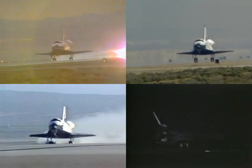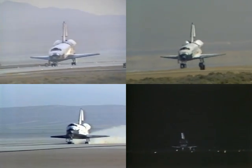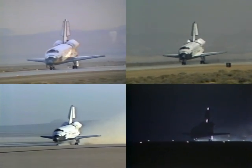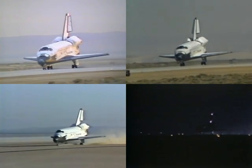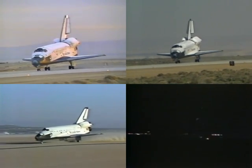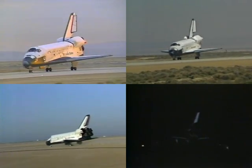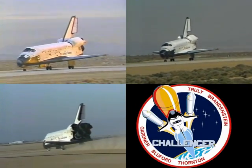We marked touchdown at 8 minutes and 40 seconds. Unofficial touchdown time was 5 days, 2 hours. We marked the unofficial touchdown time at 5 days, 0 hours, 23 minutes, 42 seconds. And Challenger is back home. The unofficial mission elapsed time is 6 days, 2 hours, 24 minutes, 10 seconds. That time is unofficial.